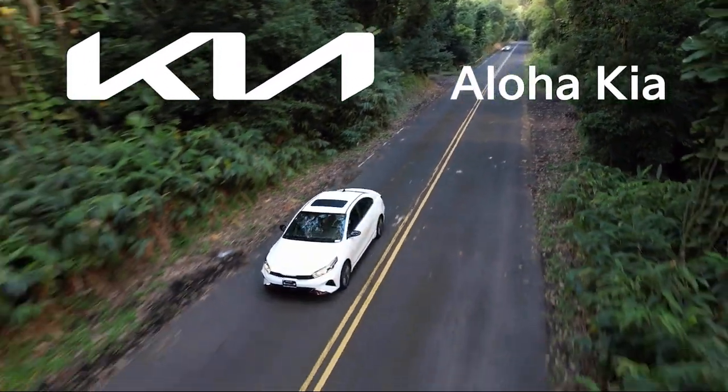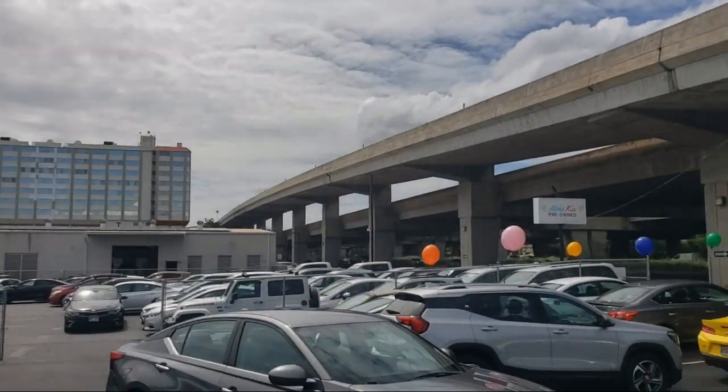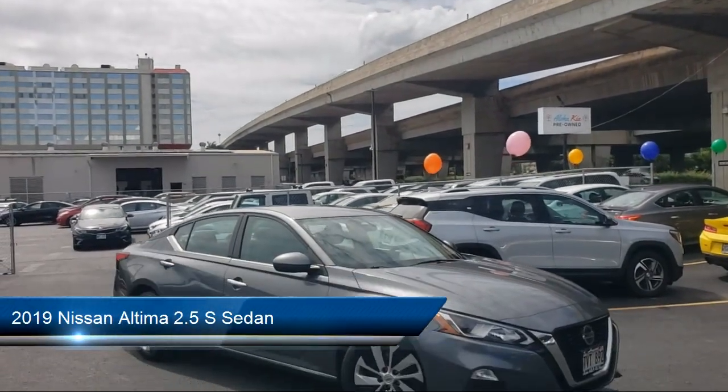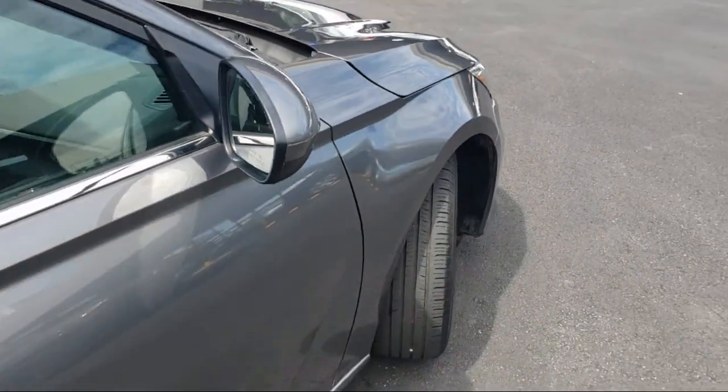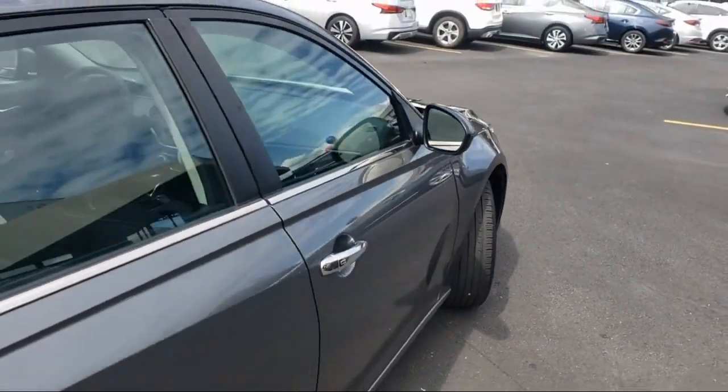Welcome to Aloha Kia, and here's a look at one of our great vehicles from our inventory. It comes equipped with Nissan Connect featuring Apple CarPlay and Android Auto, Sirius XM Satellite Radio, and a Rear View Monitor Parking Camera.